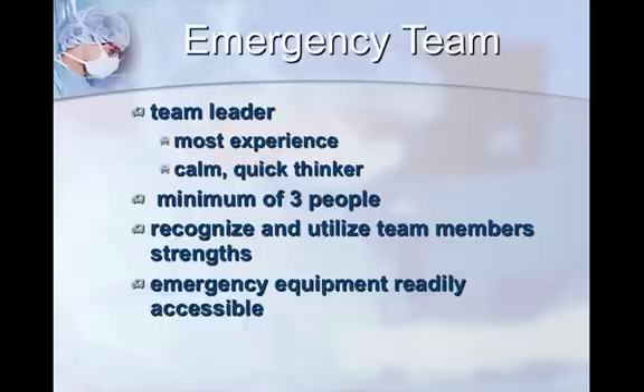The emergency team is potentially made up of at least three people if you have that luxury. At Canwest we usually do, but you may not. The team should have a team leader who is the most experienced and can think calmly and quickly. In my training, that's not always the veterinarian. When I started my residency as a pretty new grad, I worked with technicians who had 30-plus years of emergency ICU experience — and I did what they told me. So if you're an experienced technician working with a new vet grad, feel free to step up.